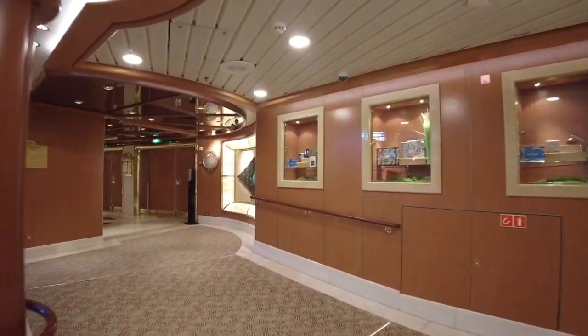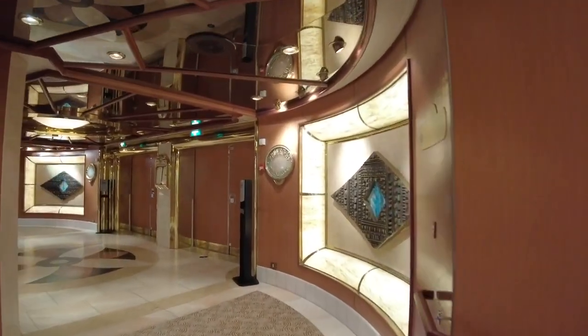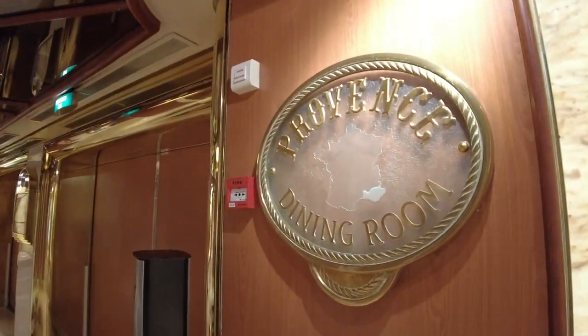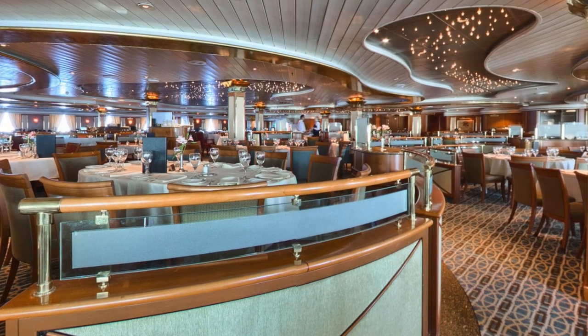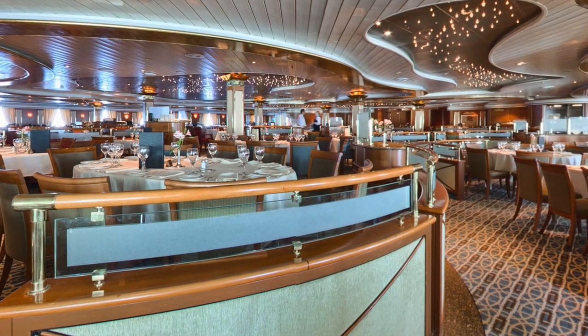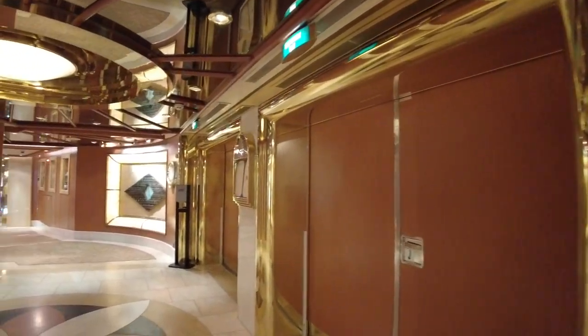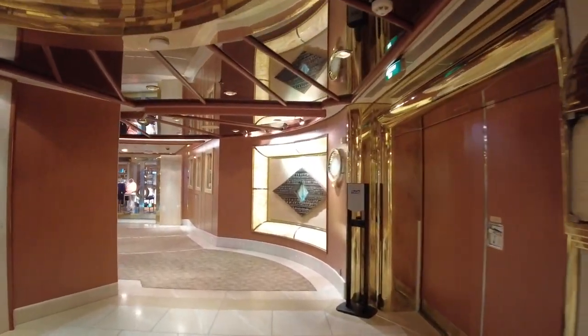Coral Princess is served by two main complementary dining rooms — the Provence on Deck 6 and the Bordeaux on Deck 5. I didn't have an opportunity to walk through them on this cruise, but both are almost identical. You'll be served breakfast daily, lunch on sea days and turnaround days, and of course dinner every night.